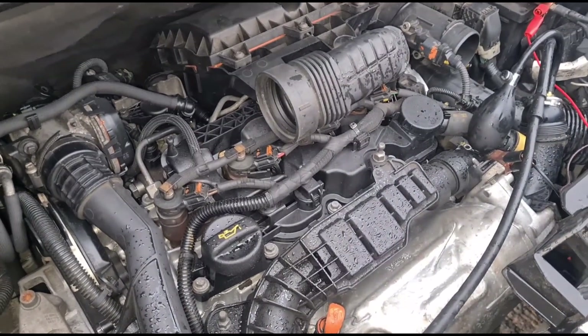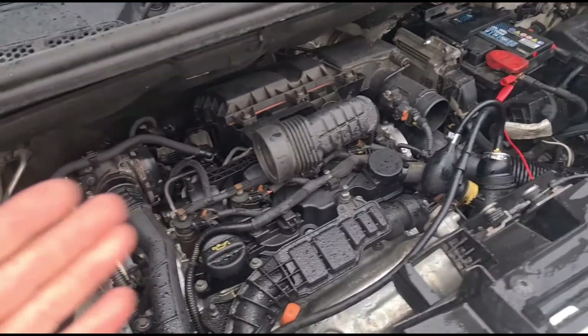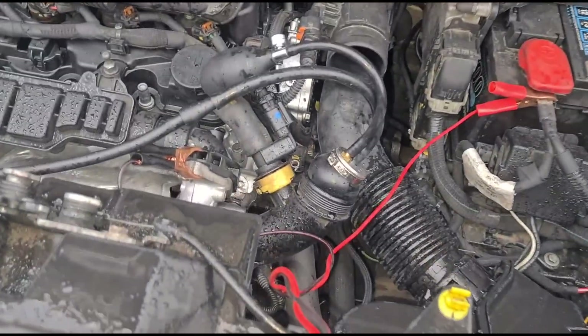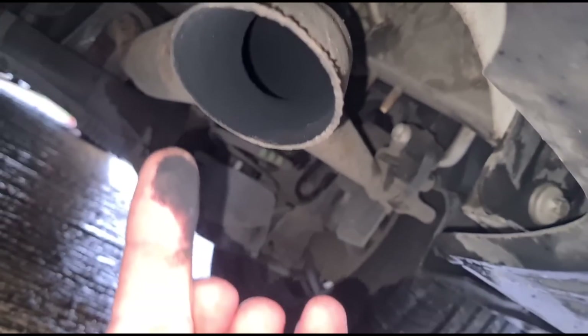The engine sounds like it's maybe got a damaged valve or something - you can hear a sort of blowing back pressure. We don't see much going on so far; we'll give it another minute. In the meantime, just gonna check the exhaust tip. Oh yeah - that's definitely a cracked DPF.